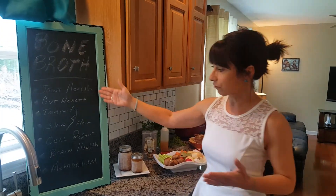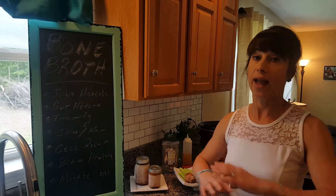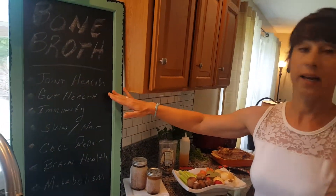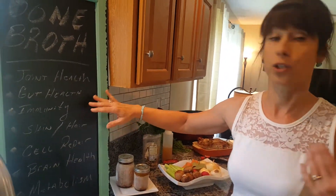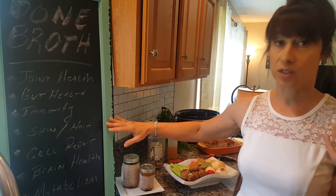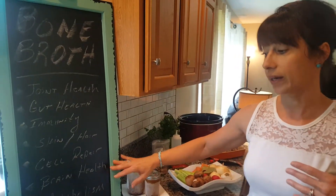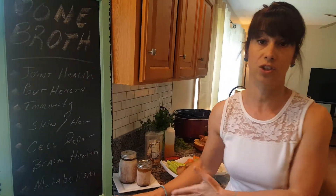As you can see from this list, I've only listed seven items here, but it really is beneficial for every area of our body — from our joints and arthritis to our gut health. If you have any kind of food restrictions or irritable bowel, for strengthening our immunity, it's great for the skin and the hair, cellular repair because of the amino acids, brain health, and increases the speed of our metabolism. And there's actually even more benefits to it than this.